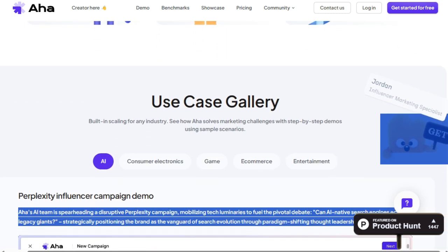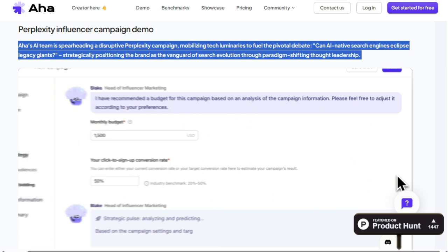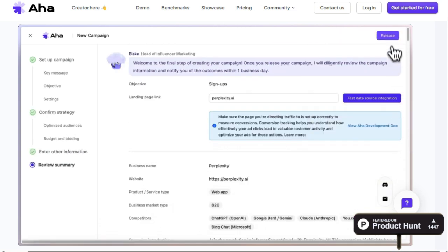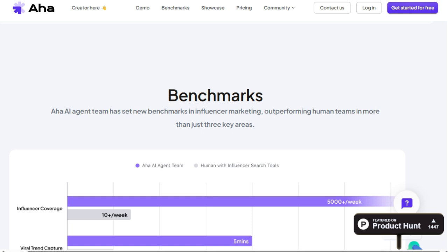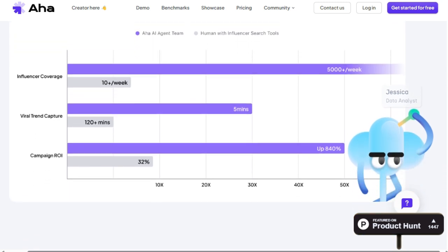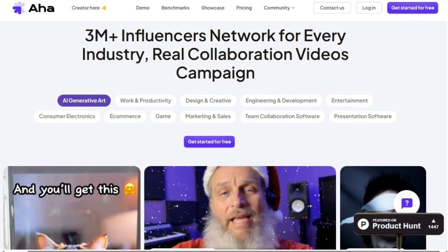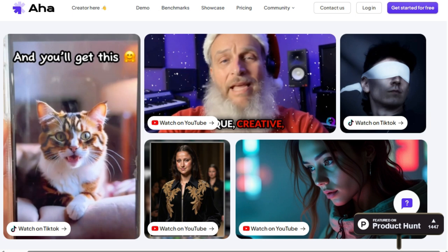AHA boasts access to a network of over 3 million influencers across every industry. This vast reach, combined with the power of AI, enables you to execute campaigns with unprecedented efficiency and scale. Furthermore, AHA goes beyond simply connecting you with influencers — it offers built-in scaling capabilities for any industry. The platform showcases its problem-solving abilities through step-by-step demos using sample scenarios, demonstrating its practical application in overcoming marketing challenges. AHA has also established new benchmarks in influencer marketing, outperforming human teams in more than three key areas. The platform offers features spanning creative engineering, development, entertainment, consumer electronics, e-commerce, game marketing, sales team collaboration, and presentation software.